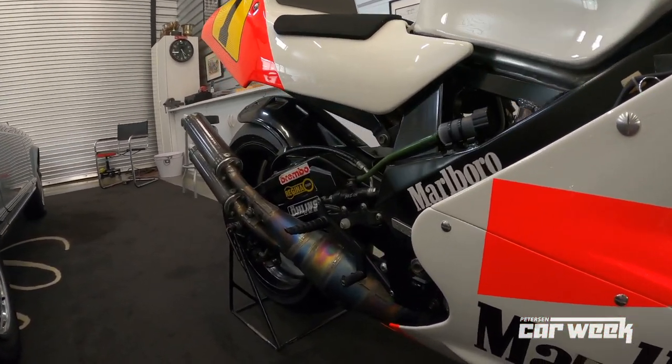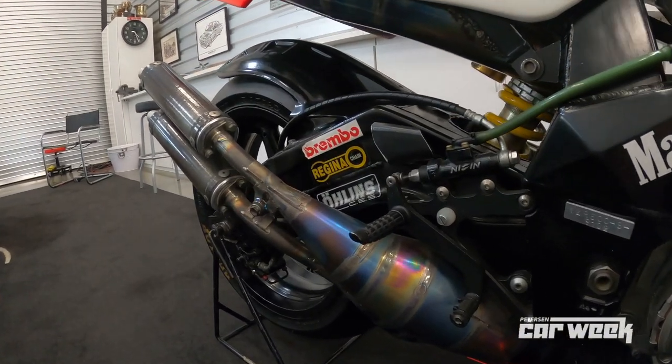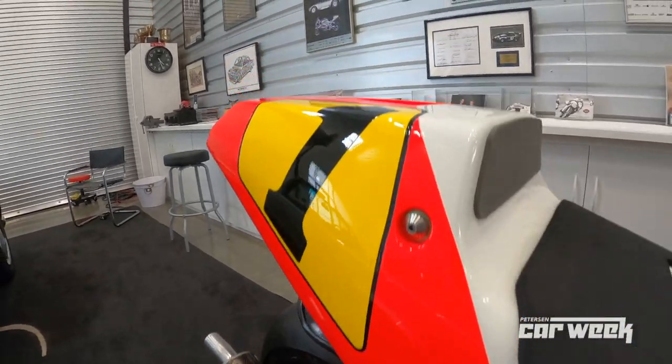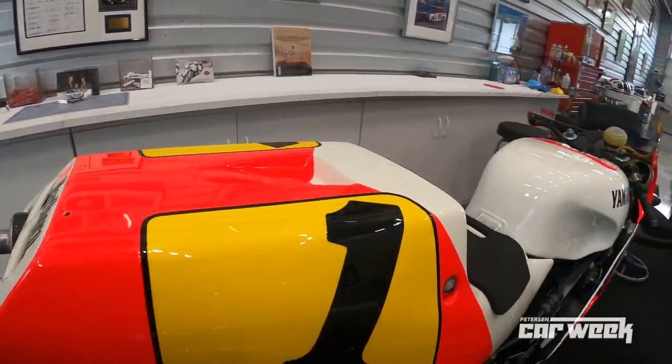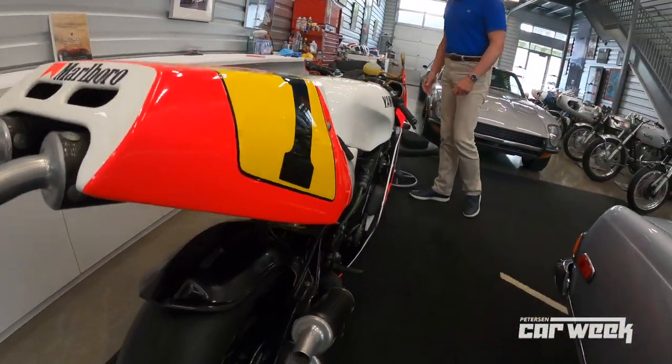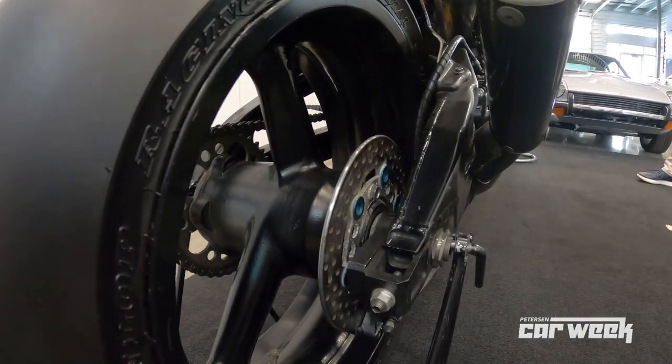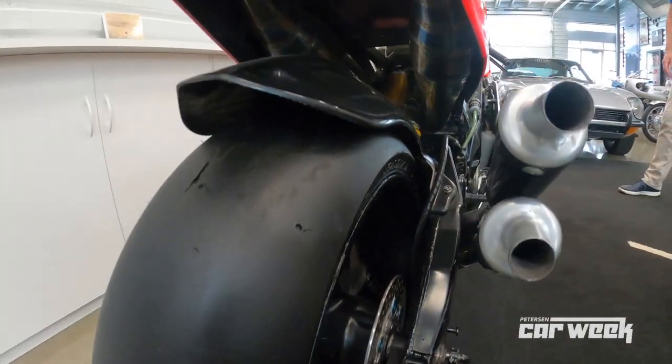Wayne is just an amazing guy all around. I never get tired of looking at this bike — from the titanium exhaust to the fact that this was the first Grand Prix bike to have carbon fiber disc brakes on it. And to listen to Wayne tell the story of what those were like to work with and how much of an improvement those made on the bike — it's just amazing.